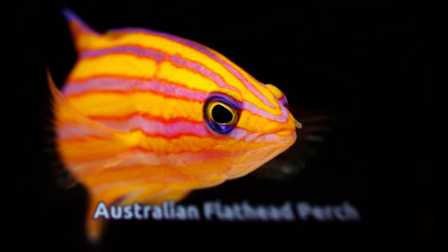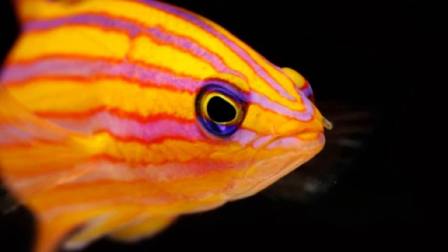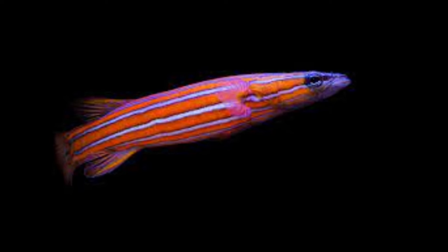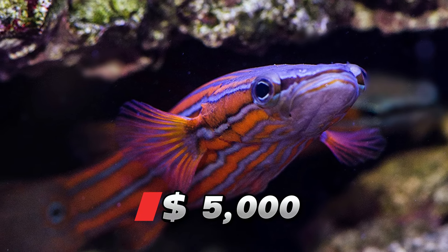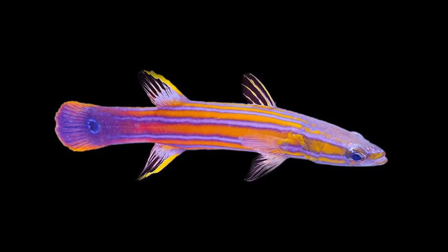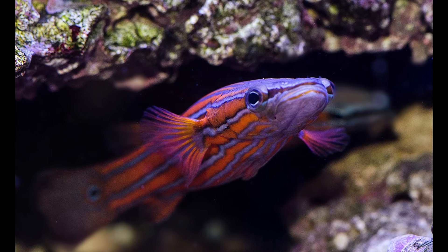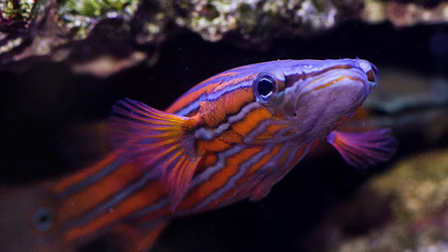Number 9: Australian Flathead Perch. This particular basslet variation, measuring around 6 inches, showcases stunning yellow and blue stripes, often fetching prices of approximately $5,000. These fish prove elusive, residing in the deep ocean depths much like other basslets. They predominantly inhabit the deep ocean reefs along the eastern Australian coast. Their scarcity and the challenge associated with capturing them contribute significantly to their high market value.